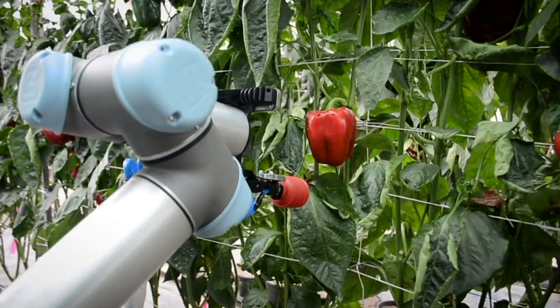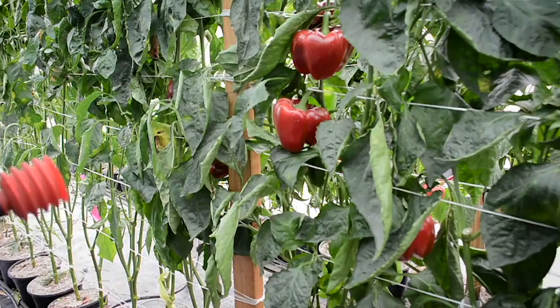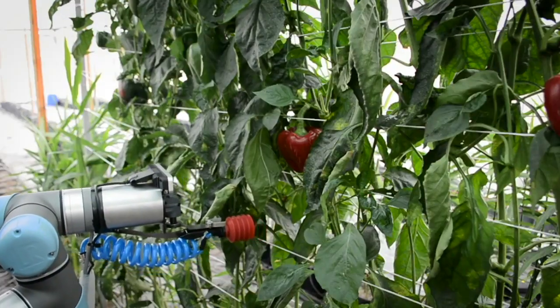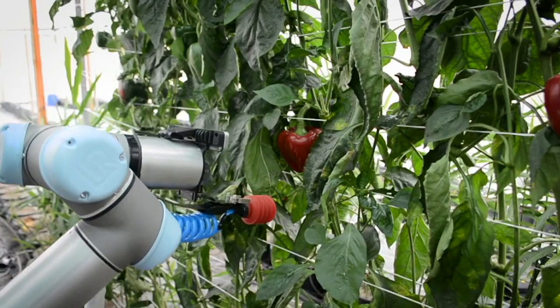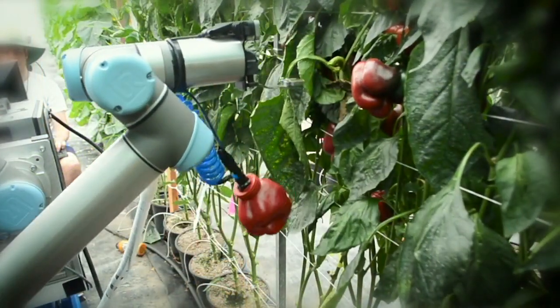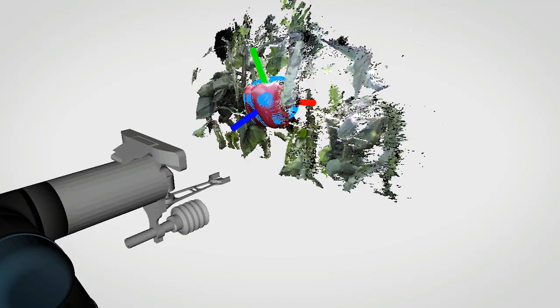When we started working on this, we looked at the progress that other groups have done globally and the progress they reported. And it was actually very modest. So what we did is we concentrated on what we thought were the key bottlenecks. One of them was perception — how the robot can see the fruit in the bush. And the other one is the actual picking tool. We've been trying to get our team together to set up our vision system or our perception system.